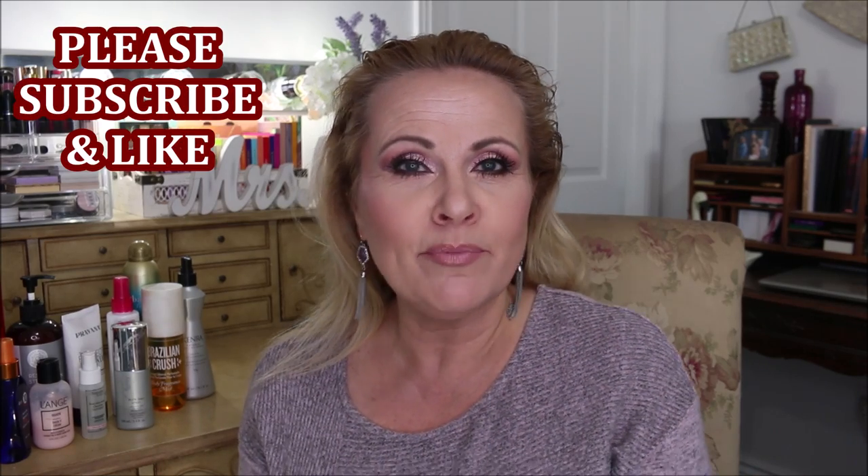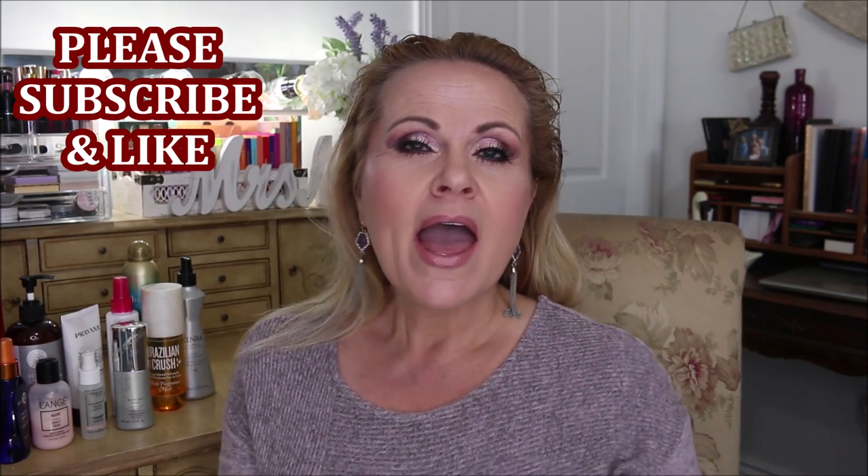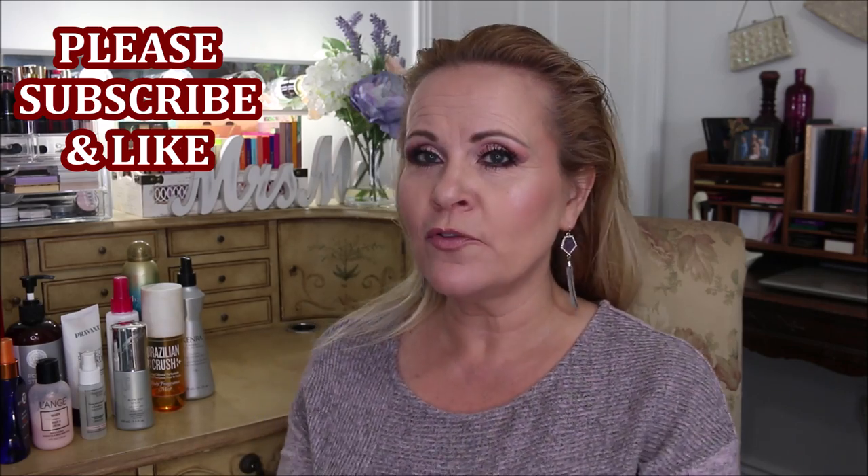This is a video that you guys had highly requested, and I'm excited to bring it to you. I have my hair freshly washed and I've just been letting it air dry while I do my makeup. I'm going to go into every single product that I use. Keep in mind I might not use every single one of these products every time, but these are products that I absolutely love and have been using for a really long time.